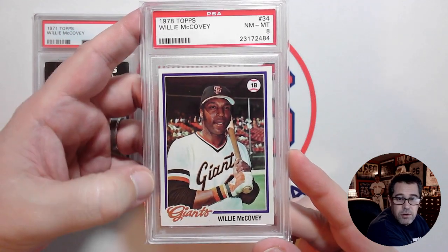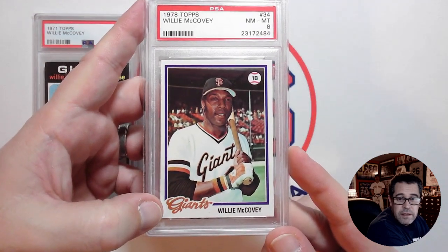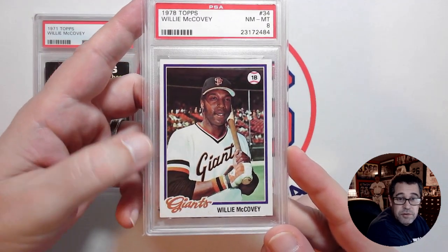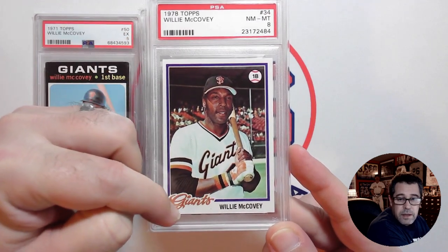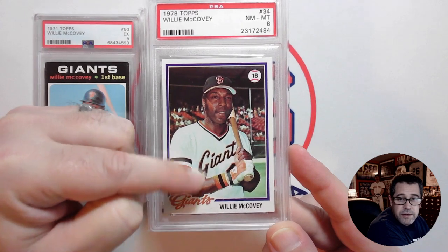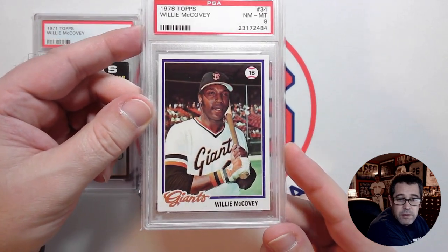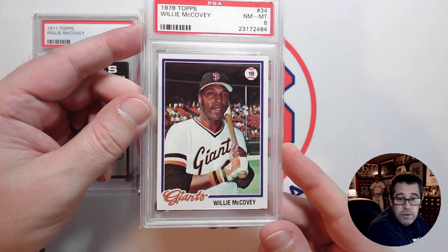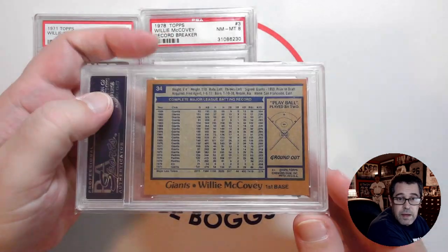I love the color combination — 1978 is my favorite set. For this particular card they did a great job matching the border color, the color of the Giants, and the color in his uniform. I think that is just a really gorgeous looking card.